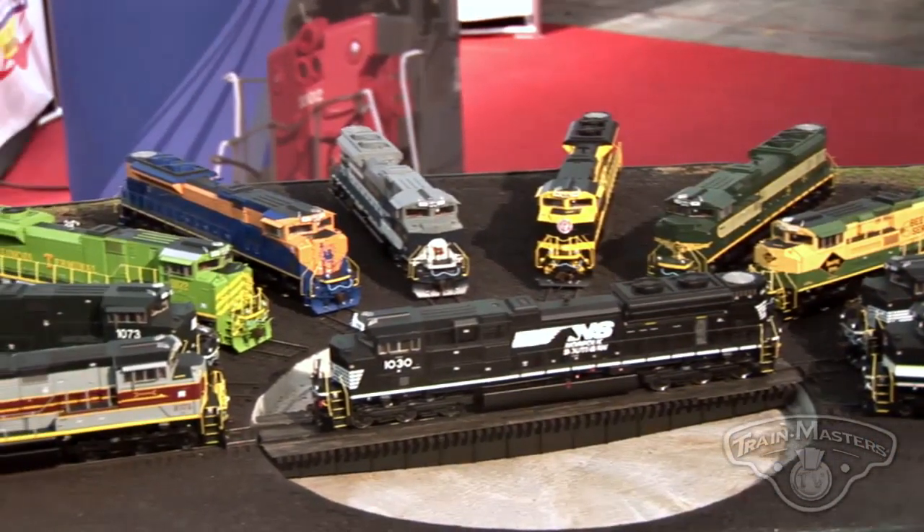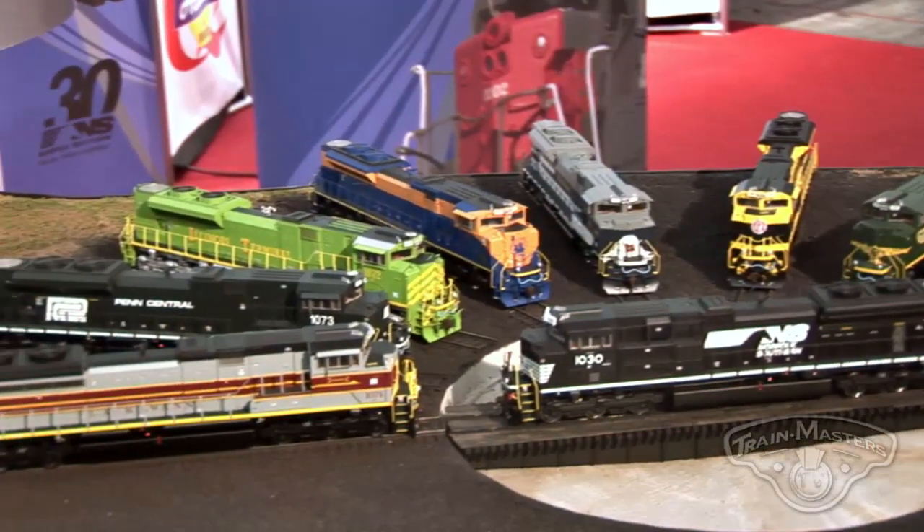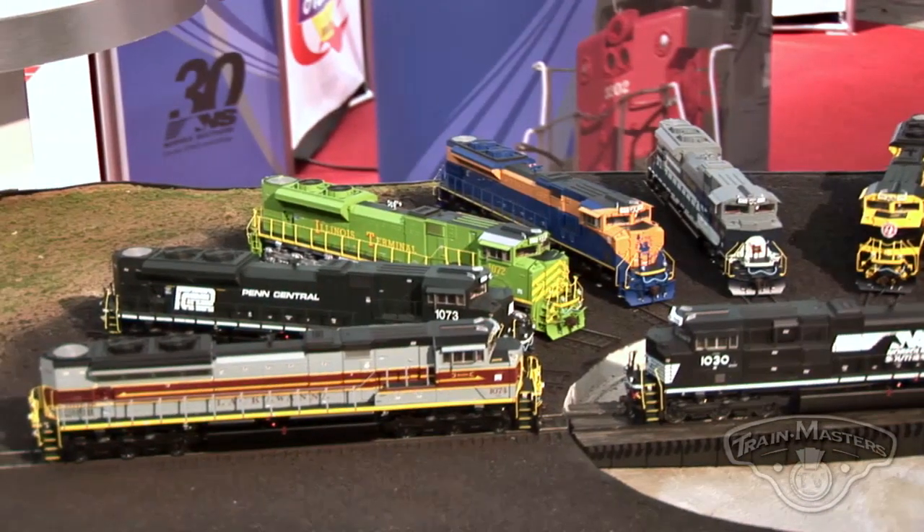The first four road numbers in the series should be here in September, followed by the remaining seven, probably late October to early November.